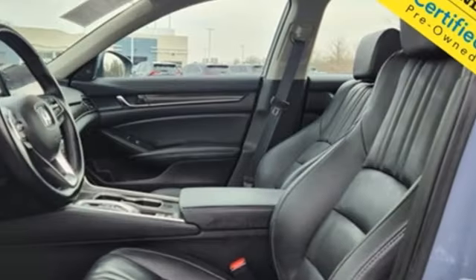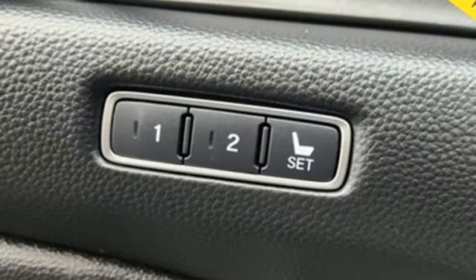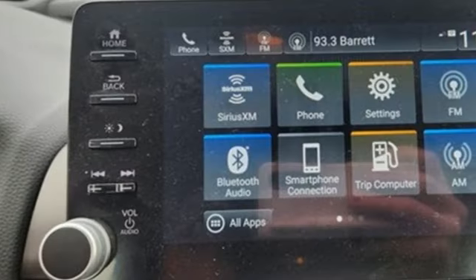Automatic transmission. Express open and close sliding and tilting sunroof. Driver control suspension management. And intercooled turbo inline four-cylinder engine.